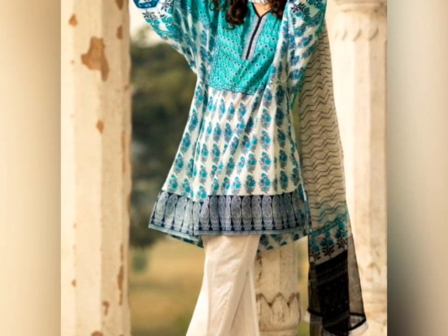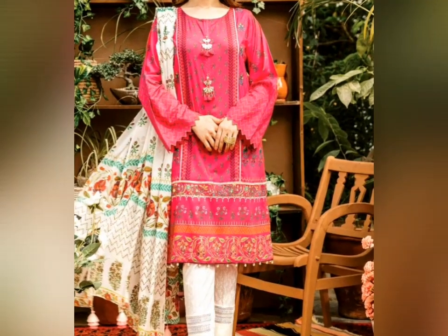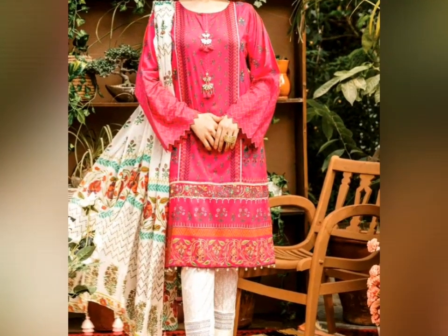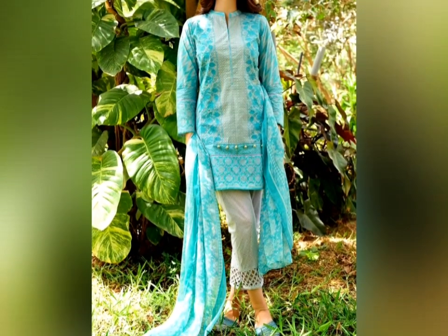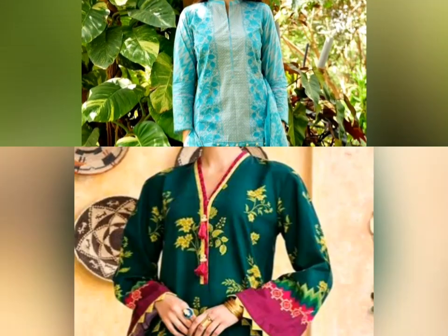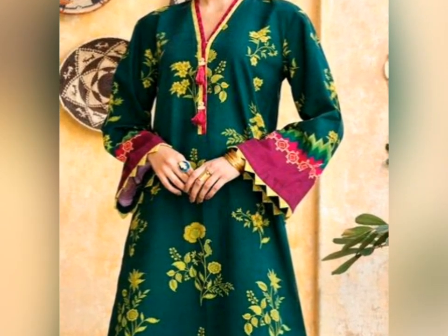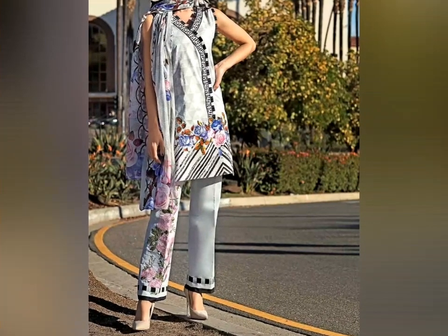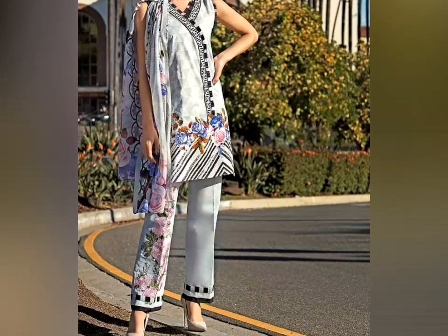I have mostly shared printed dresses. If you have printed dresses or summer dresses, you can buy them and design them. I have also shared different necklines which people can use.